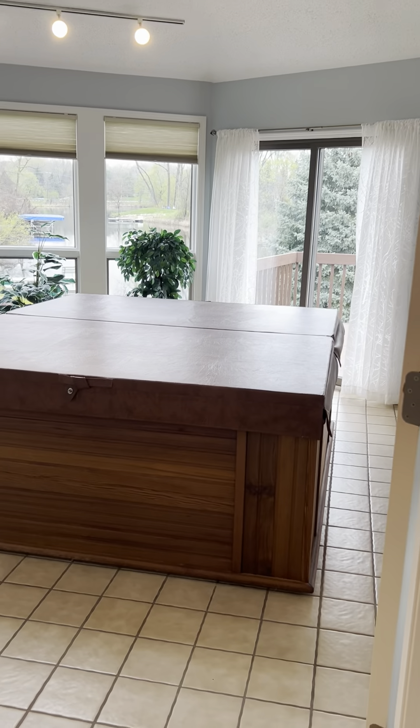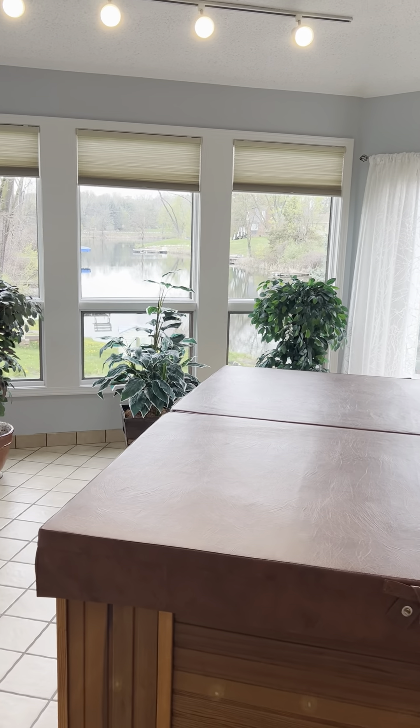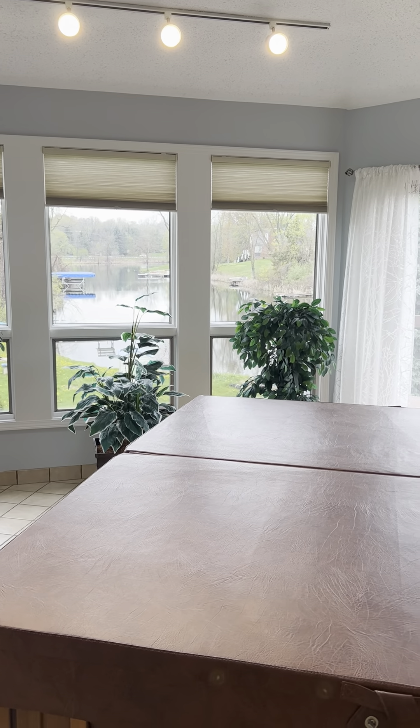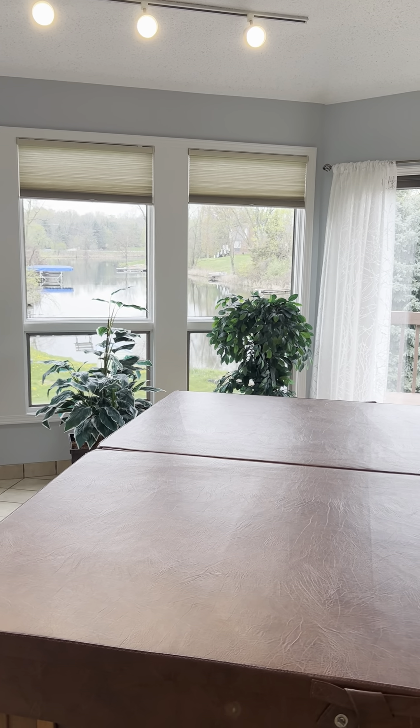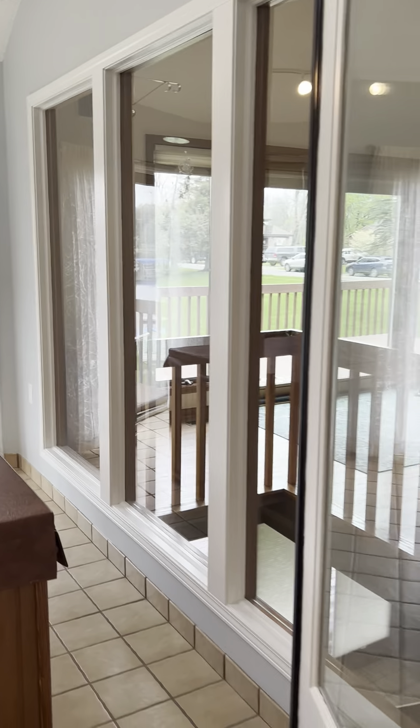Right away you can see we have a four-season sunroom that overlooks the lake. This lake is a winding lake and it goes into many other lakes, so this is a nice quiet section of the lake.